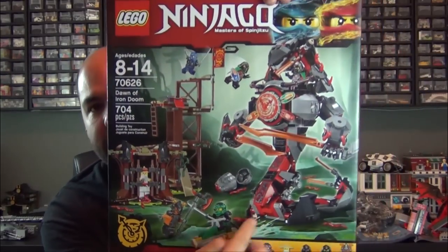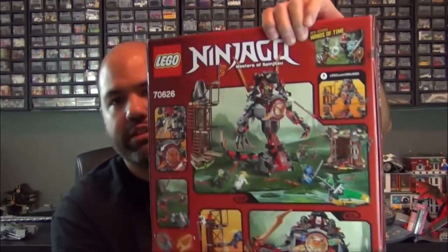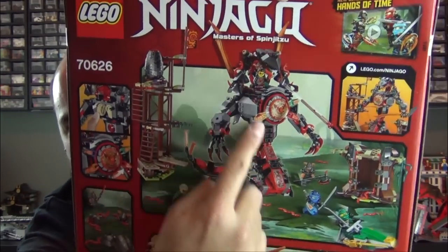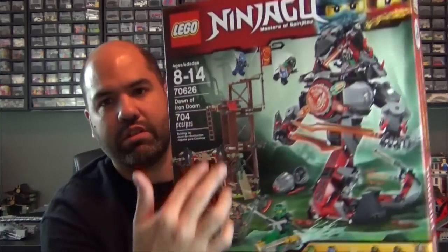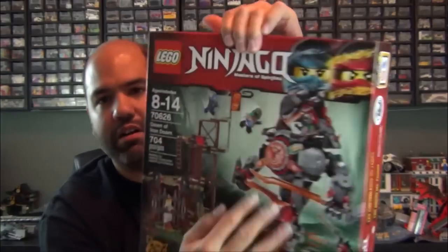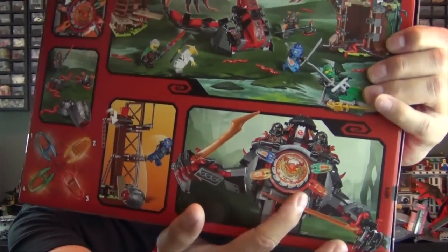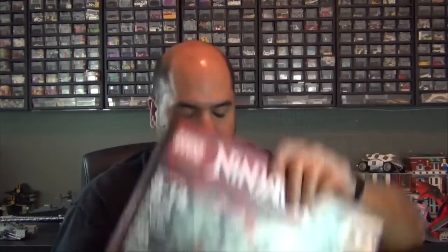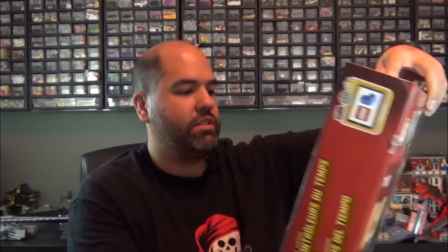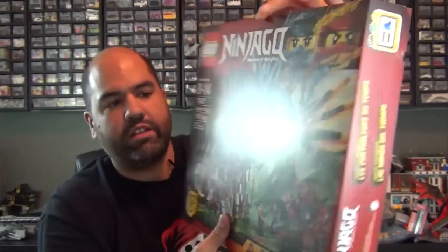The last two — first is the Dawn of Iron Doom. You have this really huge snake mech type thing, and you can see a minifigure inside controlling it. There are a few little accessory pieces that go with it, but the star of this set is the giant snake mech, which just looks ridiculously cool. You also have all these little hand pieces that go into the center chest plate.